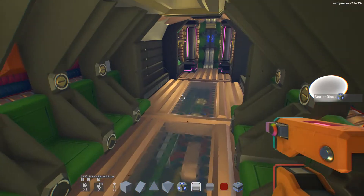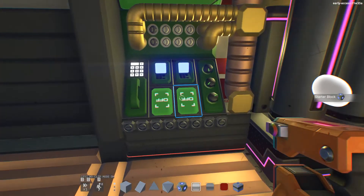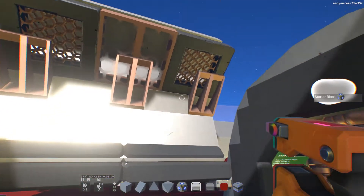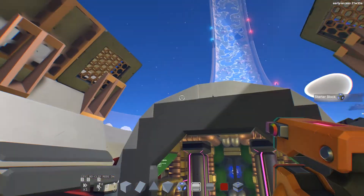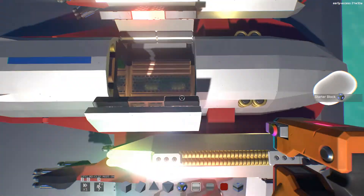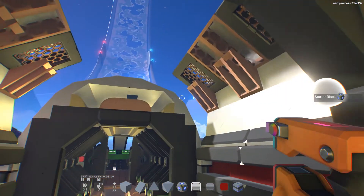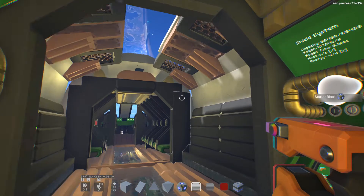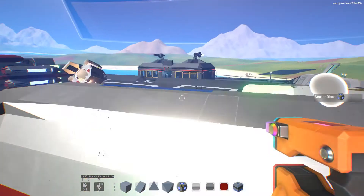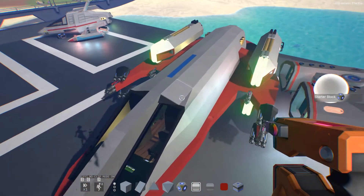This one is for loading cargo. Just like the space shuttles that NASA uses, the roof opens up so you can load your cargo from a crane, and then it just closes up. This was a pain in the ass to build. That's the feature of this shuttle — capable of carrying passengers and goods.